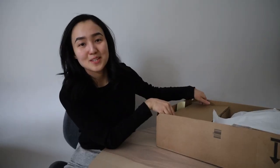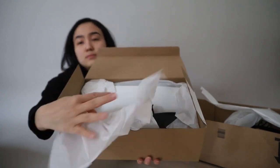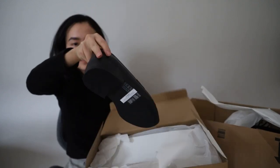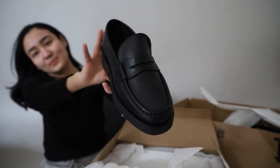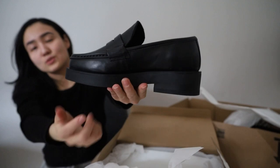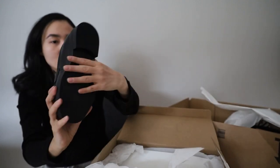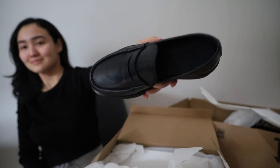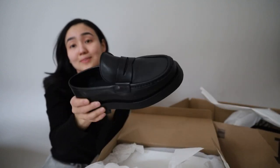The last thing from this package is going to be these loafers. Let's unpack. They are super heavy. Here are the loafers — they have quite a high platform. As you can see they are really heavy. I hope it's going to be okay to wear them. They were also available in brown color. Overall I like how they look for now, at least.